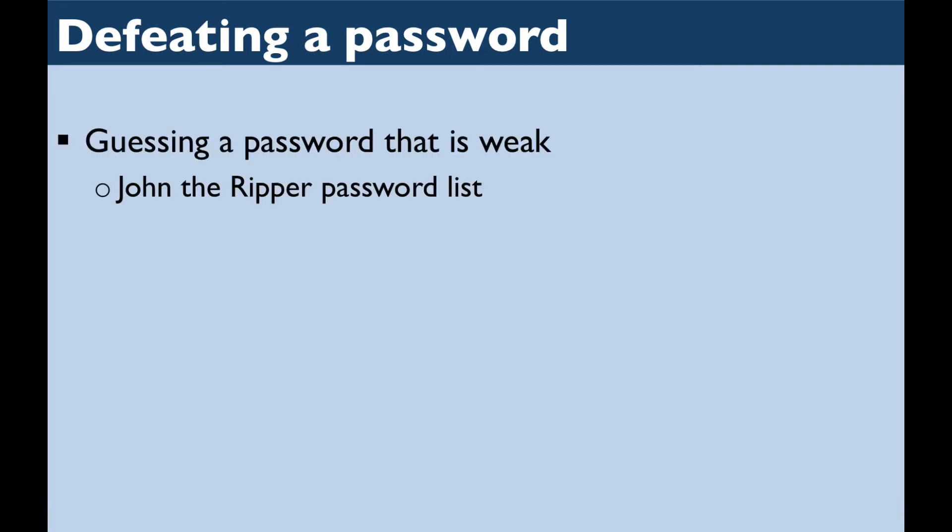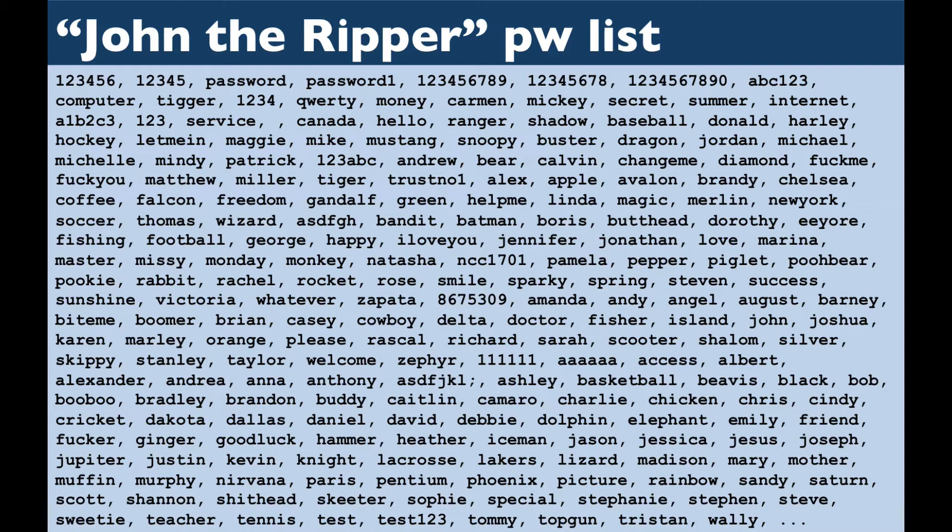It's a pretty good system, but it's not perfect, as you already know if you've ever had a password hacked. Ways that bad guys can crack a password include guessing. If somebody uses one of the commonly used passwords, like "123456" or "password," it's pretty easy to guess those. In fact, the program John the Ripper is designed to take a dictionary list of commonly used passwords and try them all to guess your password. These passwords are the least secure of all.